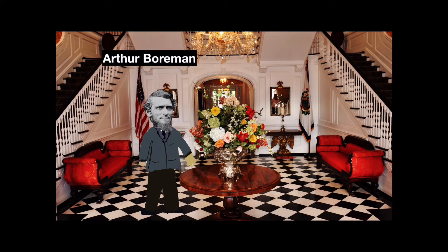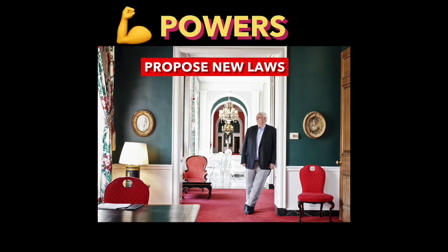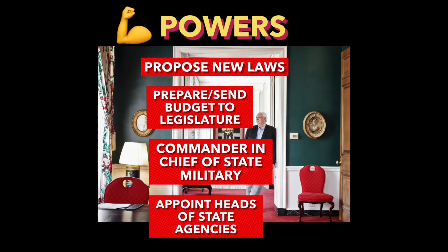Unlike the President of the United States, governors can serve an unlimited number of terms but only two consecutively. The governor's office has many powers including proposing new laws, preparing and sending a budget to the legislature, commander in chief of the state's military forces, appointing heads of state agencies, and vetoing bills passed by the legislature.